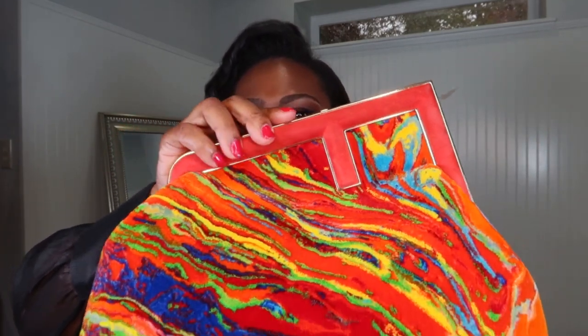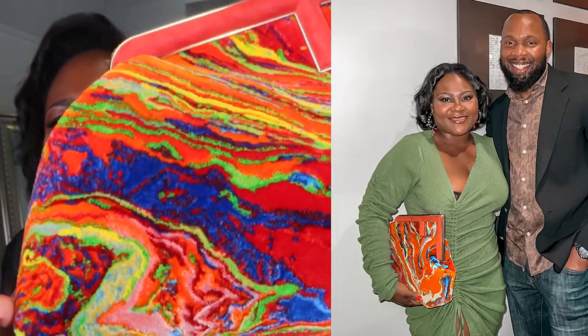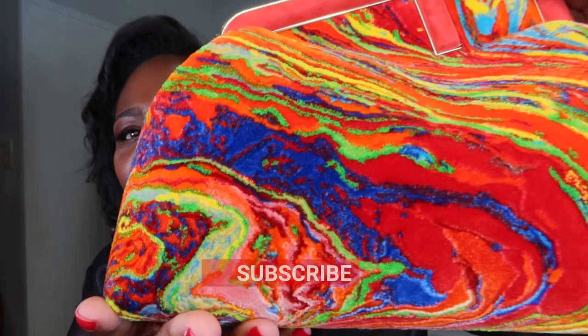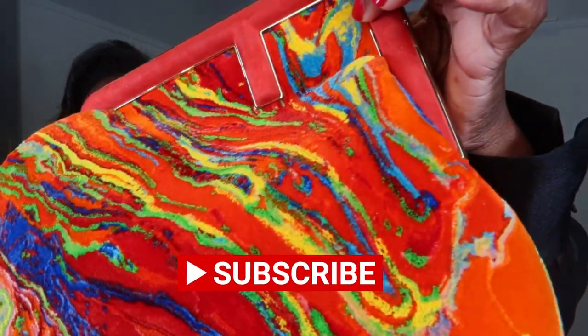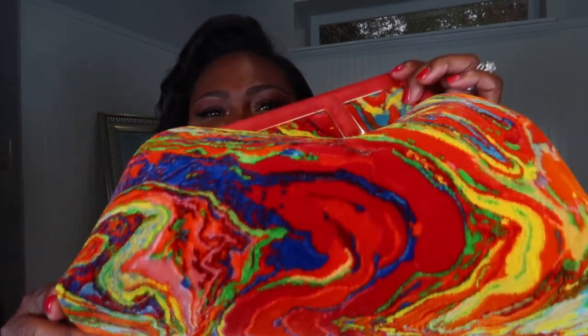I went to Vegas and saw it in this motif — this color, this marble fabric. It's not even leather, and I said bag her up, she's mine. This is the Fendi First. I've already worn this bag but I haven't taken the plastic off yet. I wore it for my anniversary. It's a marble fabric — the colors are psychedelic, so bright and beautiful, with so much detail.